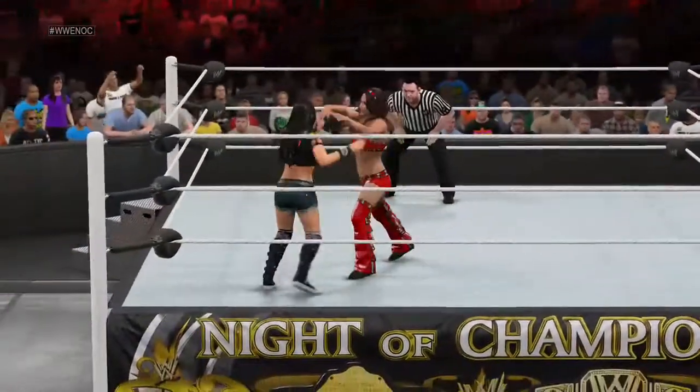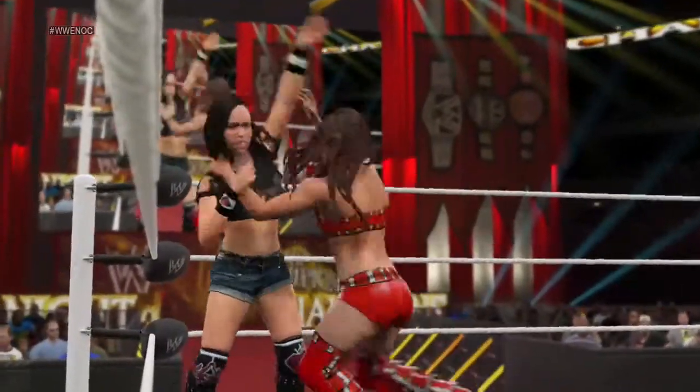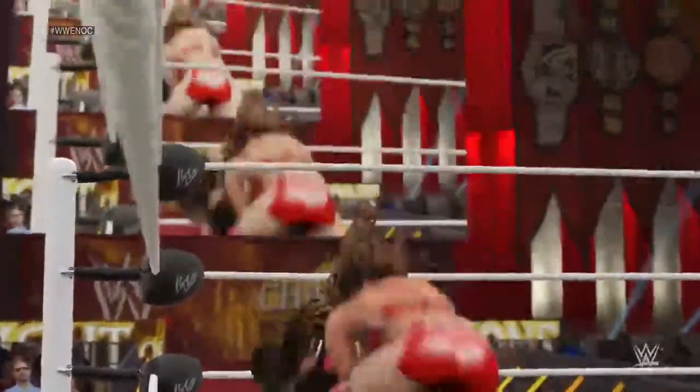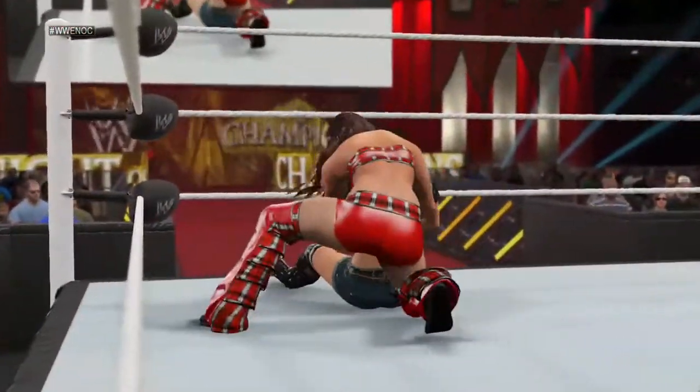What are your thoughts on this diva, AJ? Well, she's the number one contender for the Divas Championship. And as we've said, she's getting the opportunity to win that title right now.